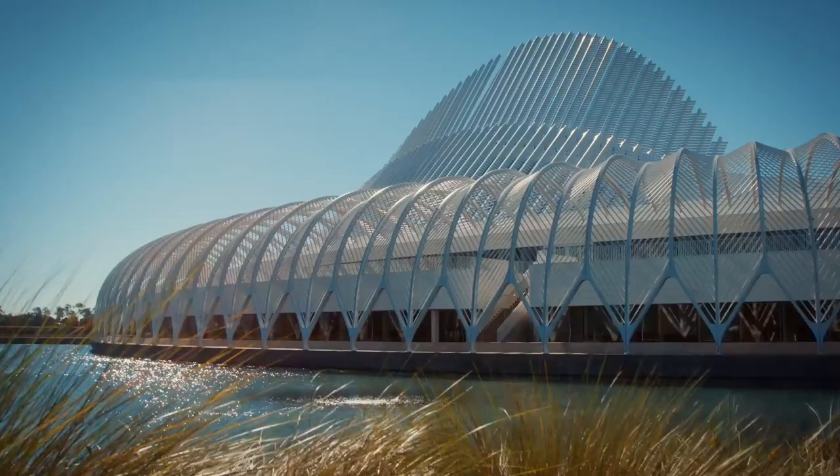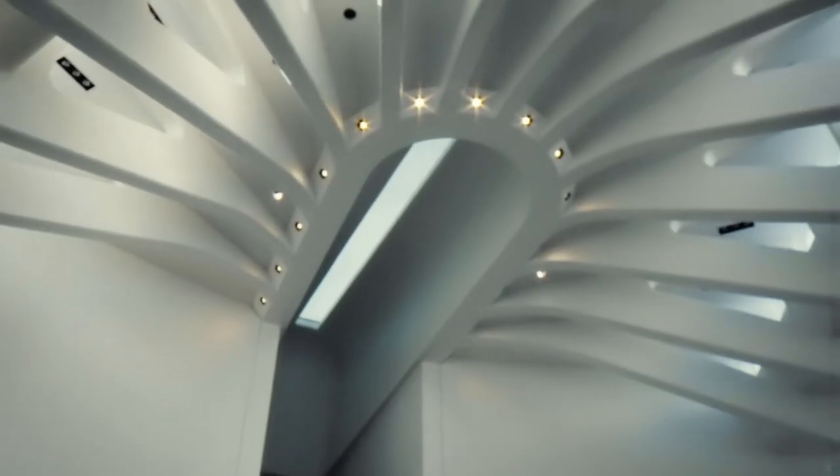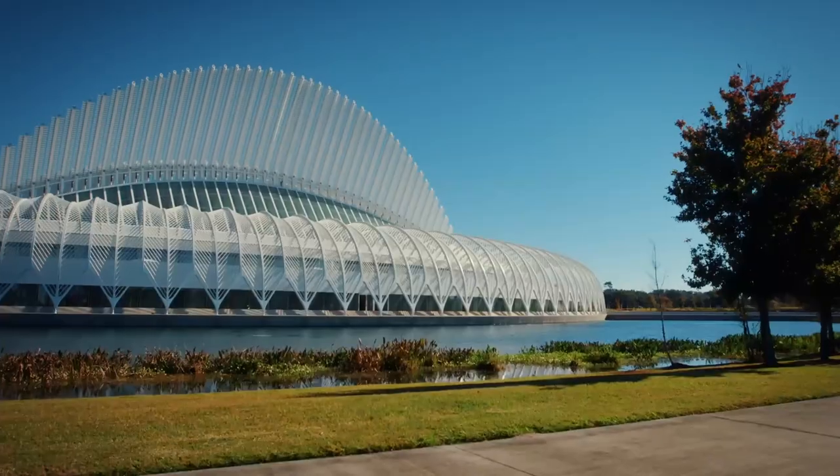Right on schedule, 30 months after work started, Florida Poly's new flagship is ready to welcome students.